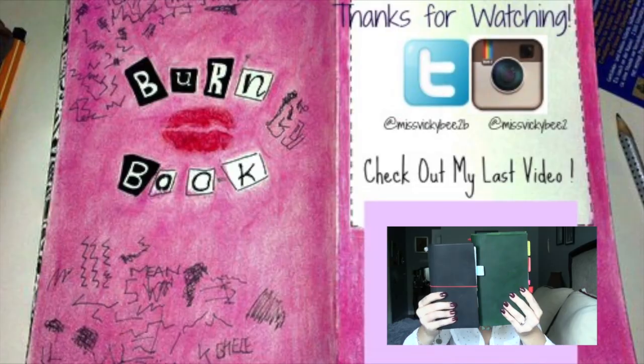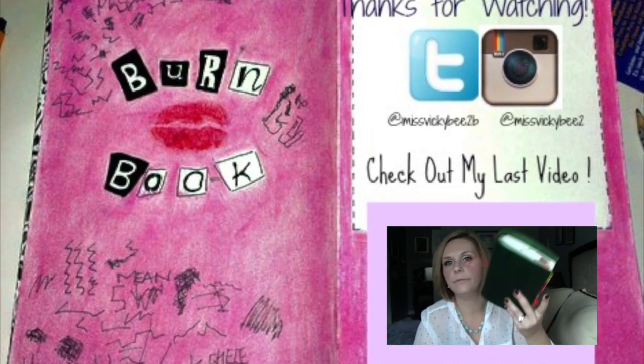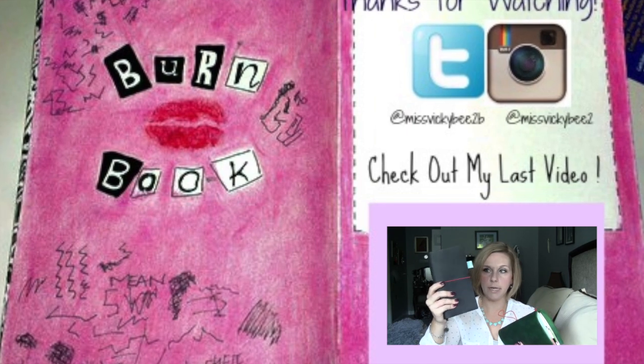Good luck to all of you. I love and appreciate all of you and wish I could send goodies to every single person. I will try and do giveaways as often as I possibly can to thank all of you. If you have any questions or comments, please put them down below. I love you guys so much. Thanks for watching. Bye-bye.